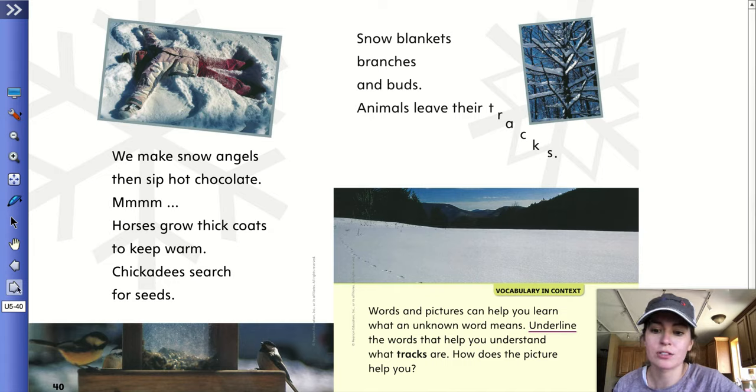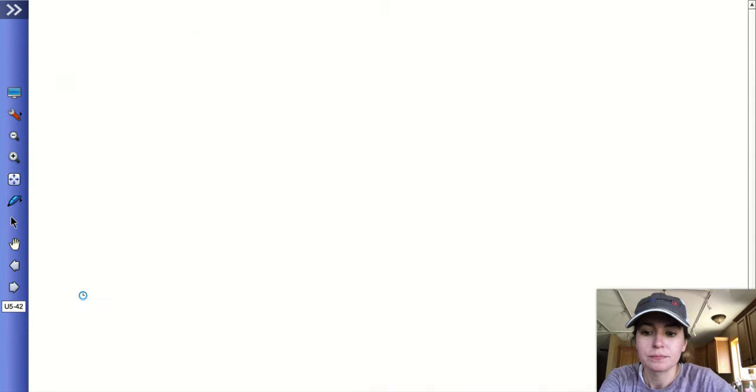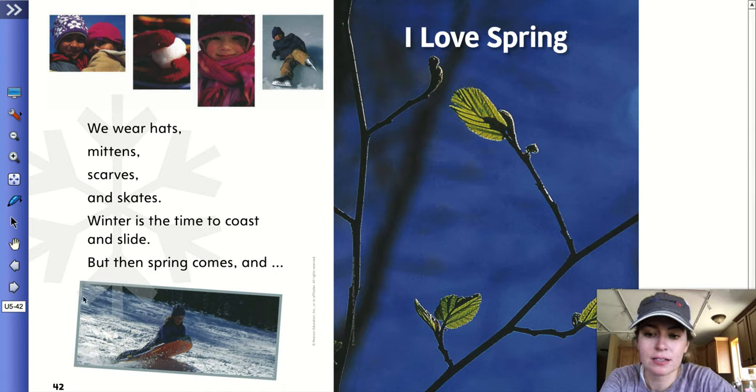Horses grow thick coats to keep warm. Chickadees search for seeds. Snow blankets branches and buds. Animals leave their tracks. At the bottom, it says words and pictures can help you learn what an unknown word means. Underline the words that help you understand what tracks are. How does the picture help you? We wear hats, mittens, scarves, and skates. Winter is the time to coast and slide. But then spring comes and I love spring. And it starts all over again.